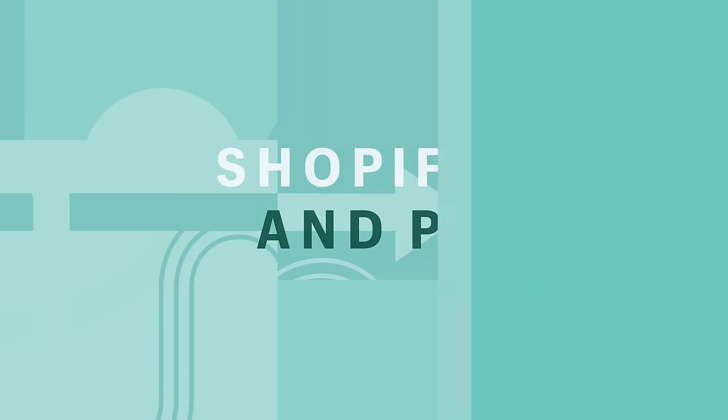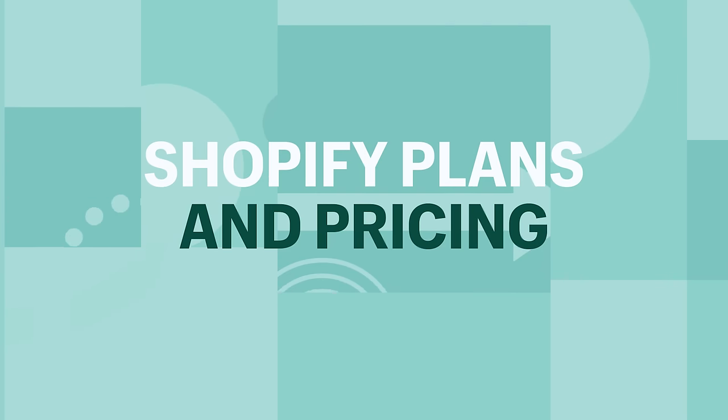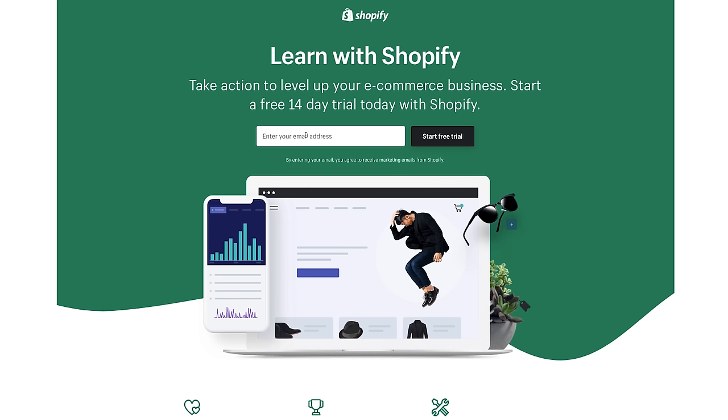Now let's look at the plans available and which will make sense for you. Shopify plans and pricing: if you want to try Shopify before committing to a plan, you can sign up for a free trial — currently 14 days. You can set up your store during the free trial, but you'll need to choose a monthly plan before you can actually start selling. If you don't select a monthly plan at the end of your free trial, your store will be paused, but if you upgrade to a paid plan, you won't lose any of your work.